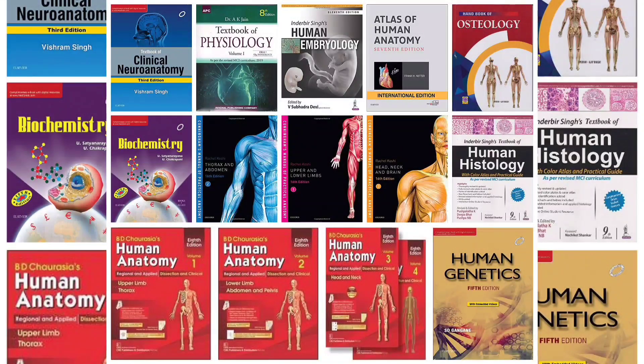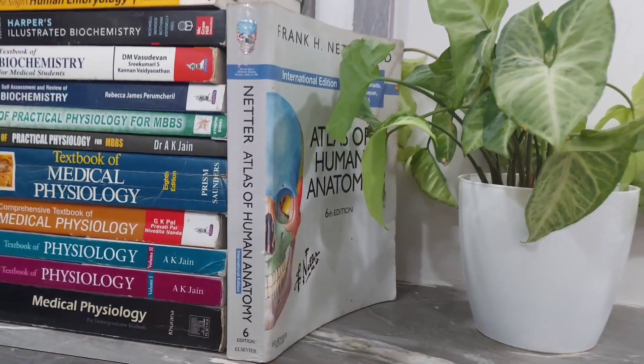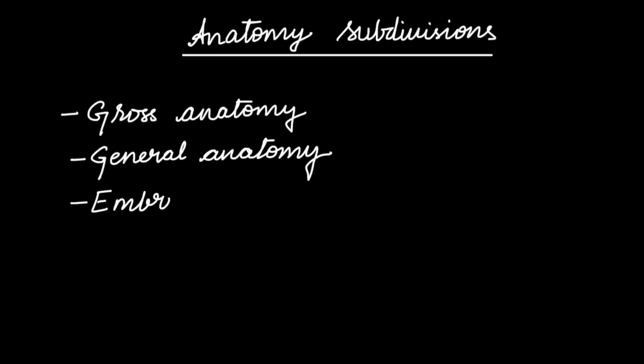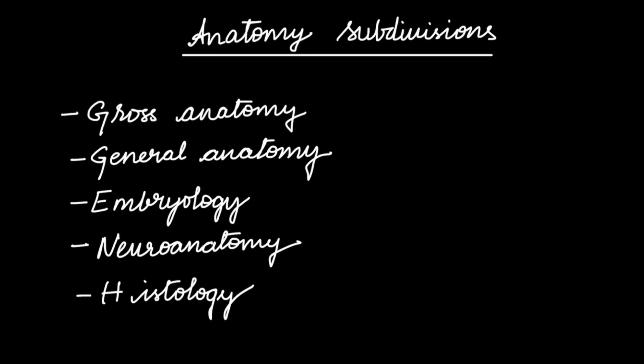The first year MBBS has three subjects: Anatomy, Physiology, and Biochemistry. Anatomy is further divided into subdivisions: Gross Anatomy, General Anatomy, Embryology, Neuroanatomy, and Histology.